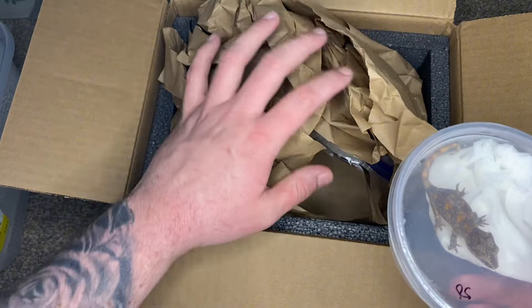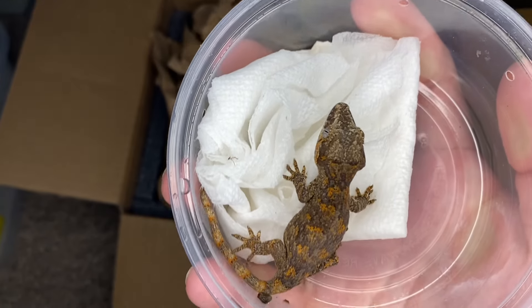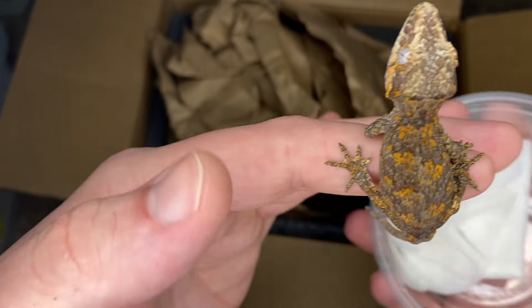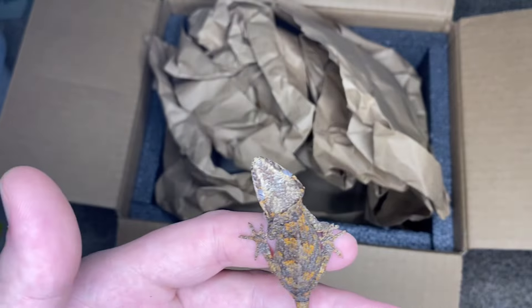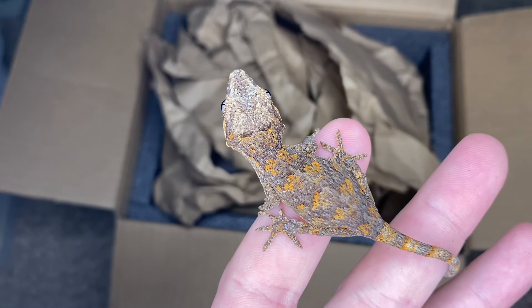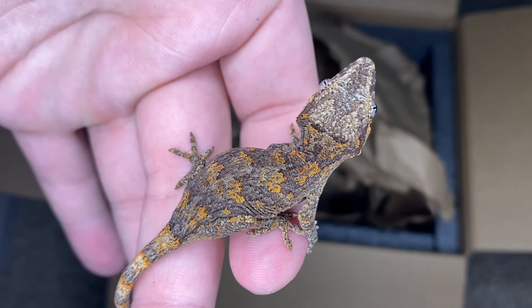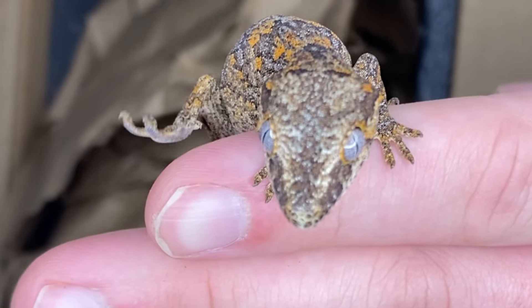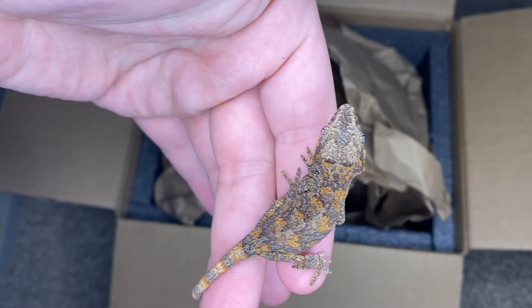The next one was part of a two-pack I got, and this one's lineage came from a giant reticulated gargoyle gecko. Very very cute — look at this little one! I did not think I was going to like gargoyle geckos as much as I do now after getting some, but honestly they are pretty freaking cool. This one's just tiny, using its tail to hang on. Let me put this one back and grab the second part of our two-pack of gargs.